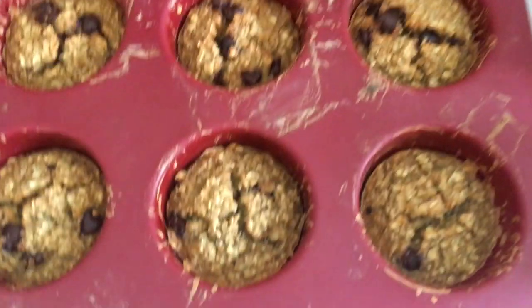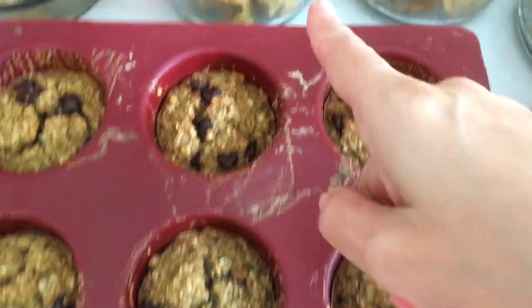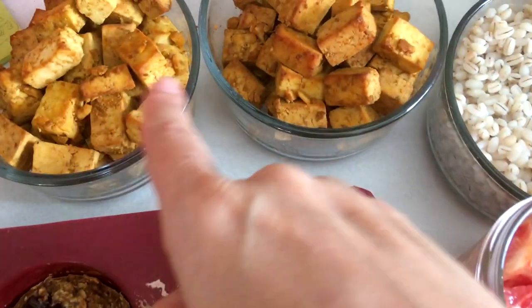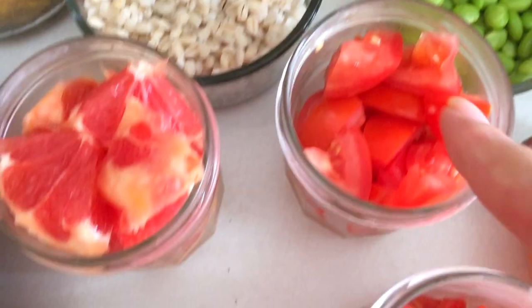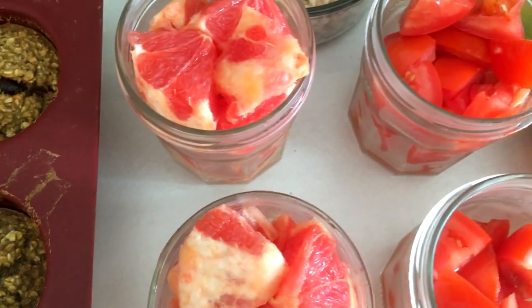Yesterday, on Sunday, I batch prepped enough fresh ingredients for four days. Here we have six oatmeal chocolate chip muffins, grilled tofu, barley, yellow pepper, shrimps, edamame, chopped raw tomatoes, raw carrots stored in water to keep longer, and grapefruit.